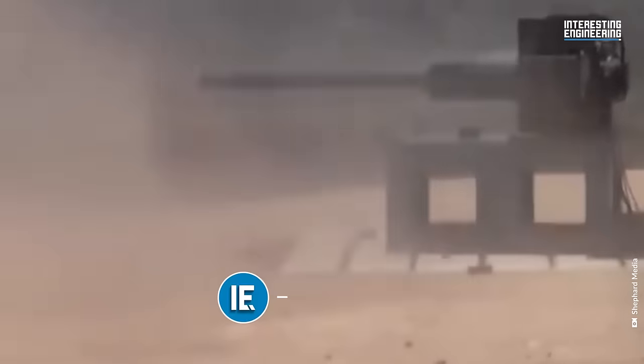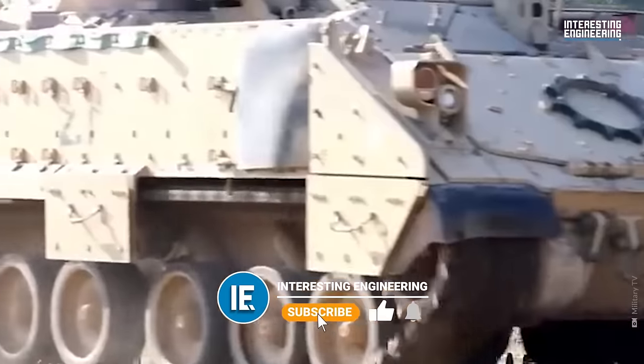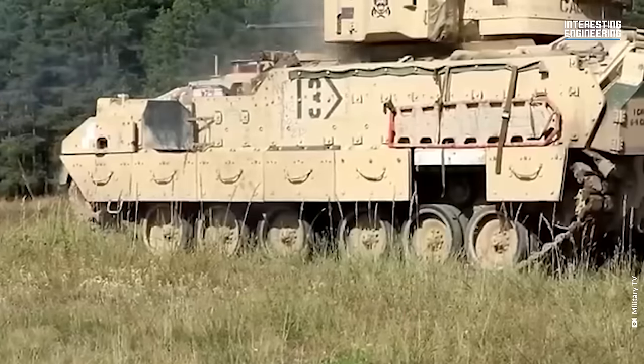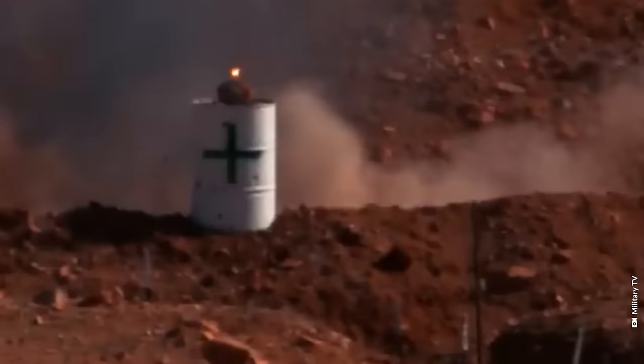The US Army now boasts a few powerful 50mm cannons set to be integrated into upcoming prototypes for the successor of the Bradley fighting vehicle.